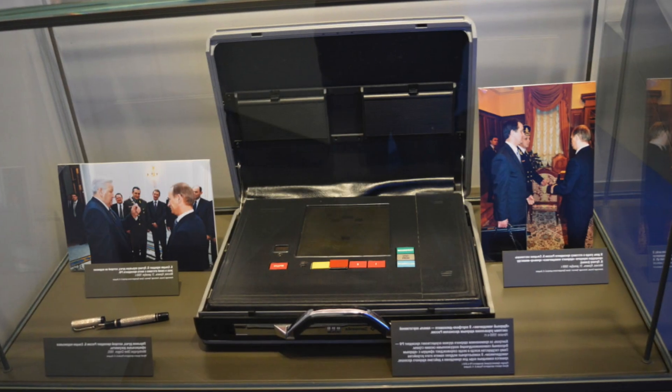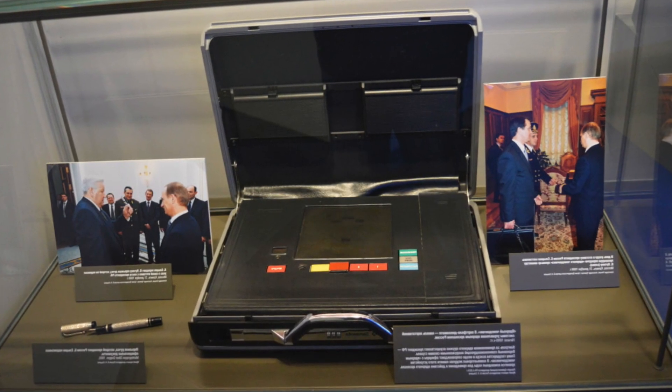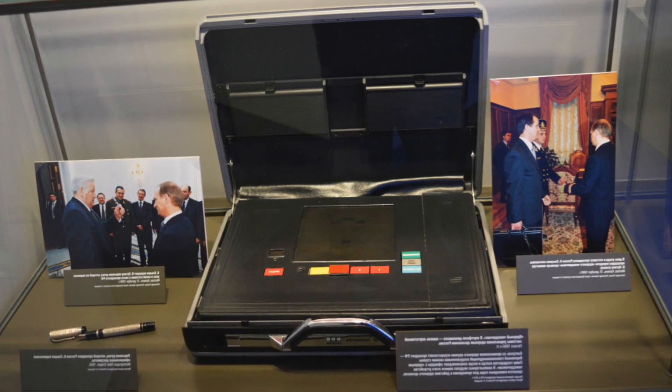The question 'where is the button' has been asked from time to time, not only by gangster boss Stump, but also by many ordinary people. However, ordinary people are more interested not in the method of control, but in how the president's nuclear suitcase works. Let's try to understand some of the mysteries of this device.